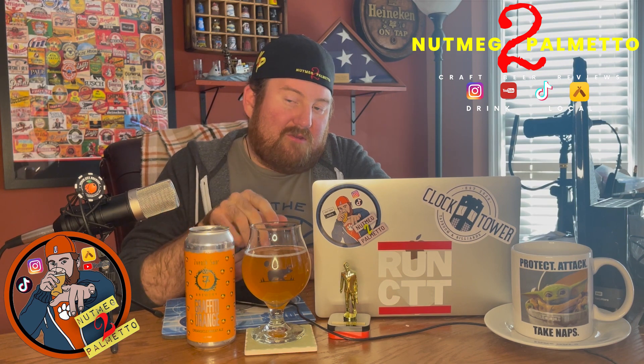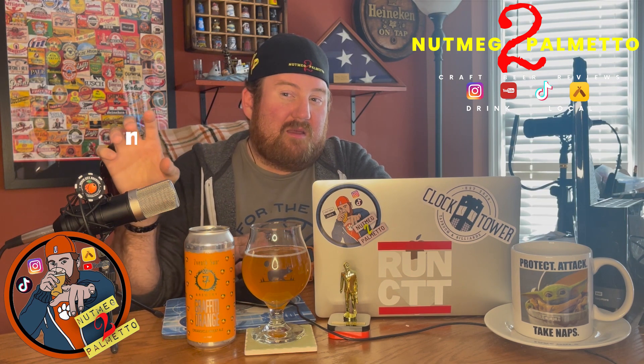If wheat ales are your thing, work your way down to the comments — the first one pinned is a link to a playlist of all the wheat beers I've done on the channel prior to this. If you like what you saw, smash that like button, subscribe to my channel, hit that notification bell to know exactly when my reviews drop. If you want to recommend a beer or send me one, email me at nutmeg2palmetto@gmail.com. Follow me on TikTok and Instagram at nutmeg2palmetto. Thank you, young David — it was a good box, I will say that. Cheers, folks, see you next time.